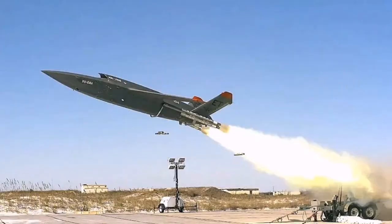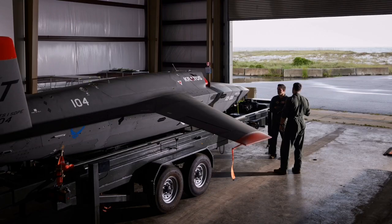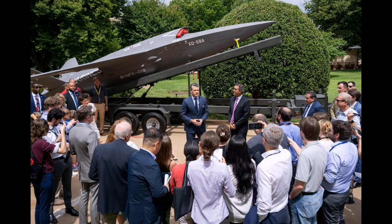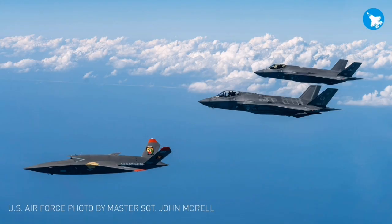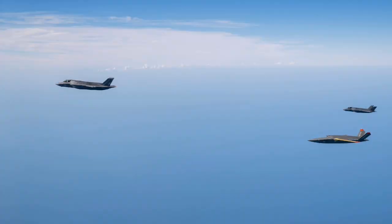Its role in collaborative operations with manned aircraft has already been demonstrated in tests involving fifth-generation fighters. Although Kratos was not selected in the first tranche of the U.S. Air Force's Collaborative Combat Aircraft competition, the company is still interested in participating in future rounds. The Air Force may adjust its approach in future competitions to favor more affordable and rapidly fieldable platforms, as opposed to high-end, complex systems that require longer development timelines — which could position Kratos strongly in future selection rounds.